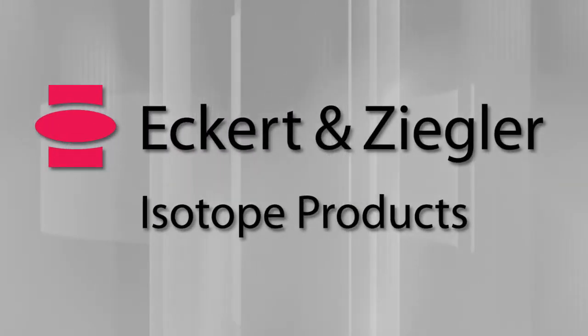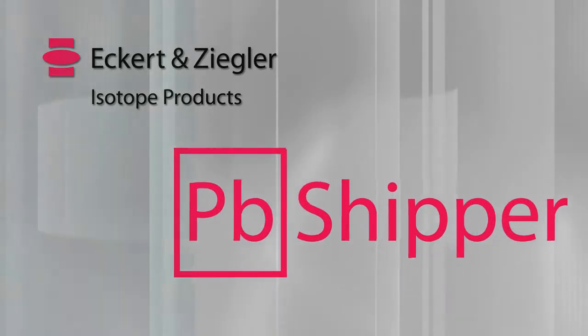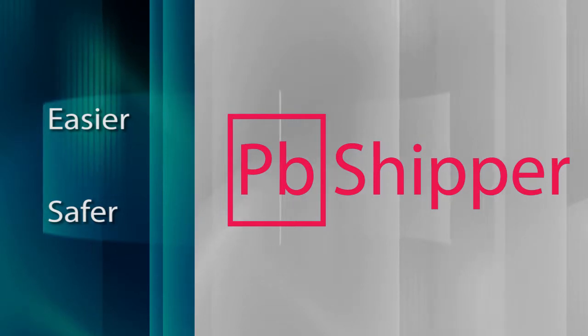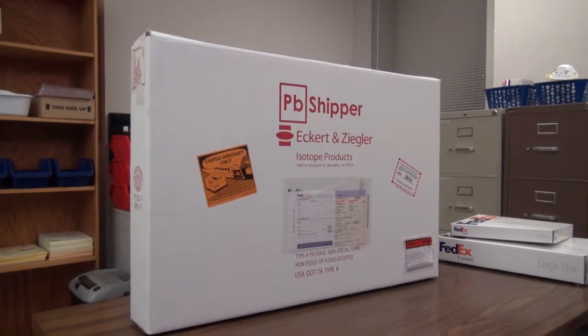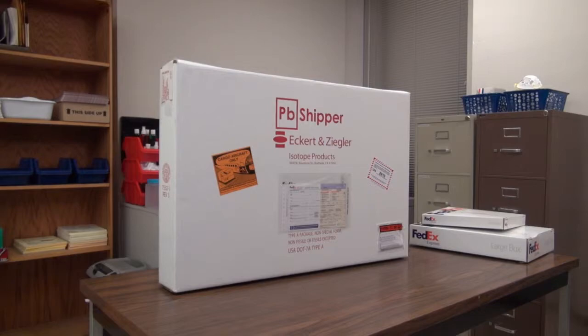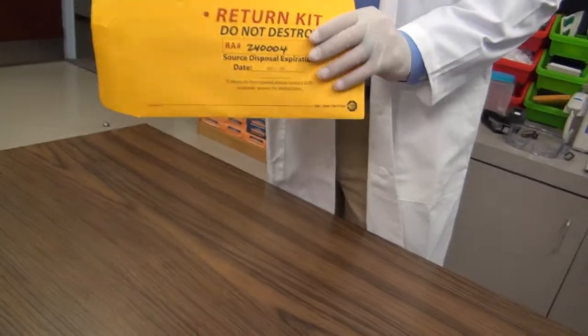If you're a nuclear medicine technologist, Eckerd & Ziegler Isotope Products has once again made your job a little easier and safer. Introducing the new PB Shipper, a revolutionary new lead-lined packaging system for the safe and easy shipping of flood sources. It's the shipping complement to your existing portable flood source storage container. Nuclear medicine technologists are all familiar with the hassle of returning depleted flood sources back to the manufacturer.